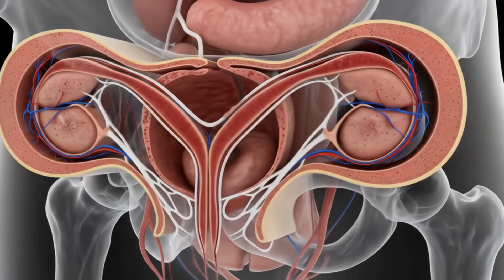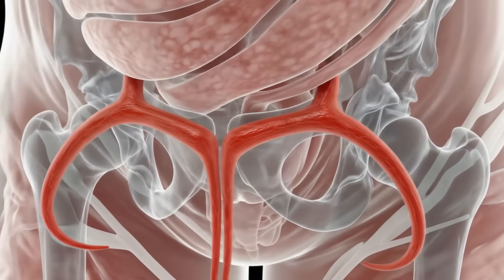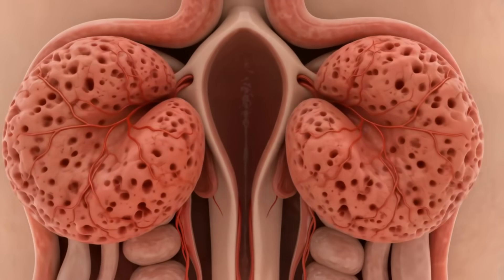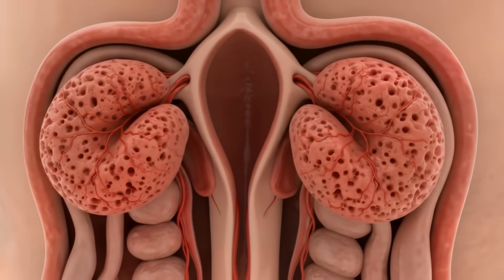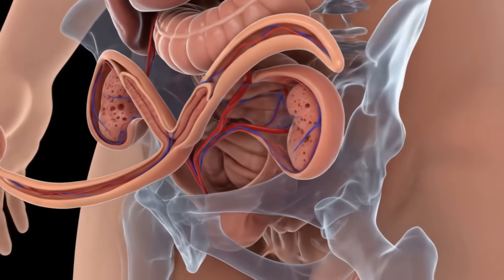Now let's take a closer look at what's happening beneath the surface. The clitoris branches into two internal structures called crura. These erectile tissues anchor along the pubic bone, forming a wishbone-like shape. Below them we find the vestibular bulbs, which flank the vaginal opening and swell during arousal.